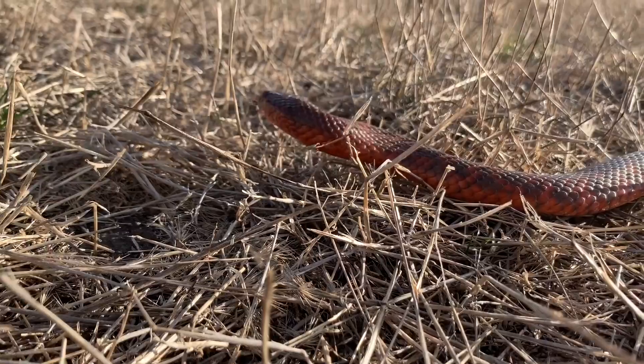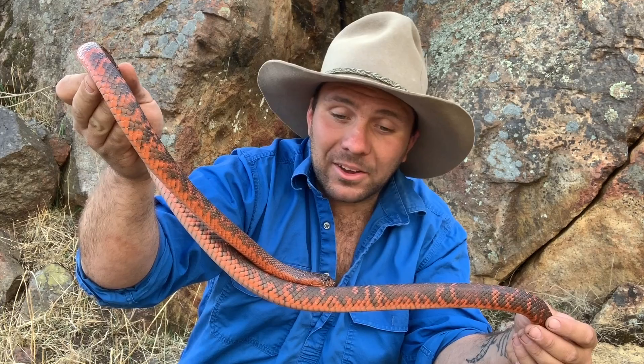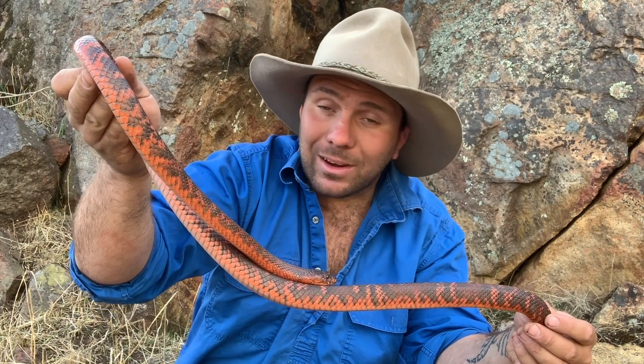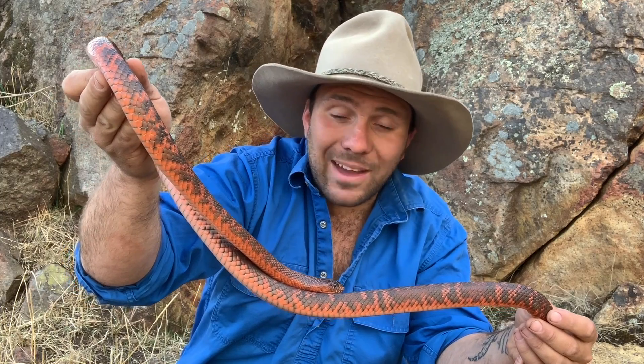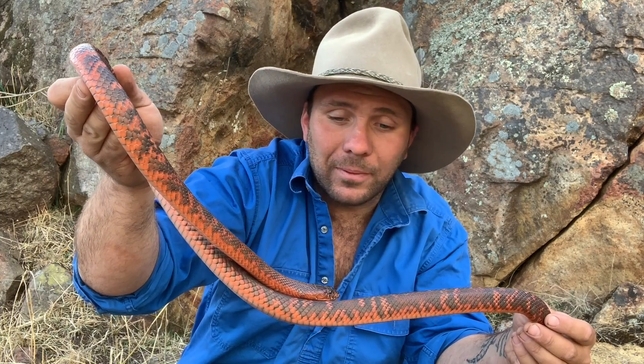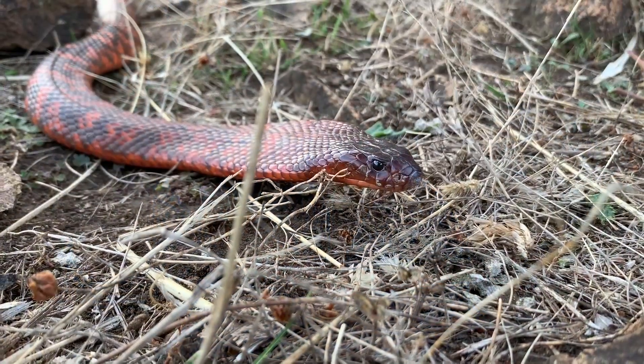Speaking of being venomous, like I said at the beginning, these guys are the 19th most venomous snake on the planet. But due in part to their reluctant nature to bite and also to their remote location, the fact that not many people encounter them in the wild, there's actually never been a bite on record from a wild Collett's black snake.